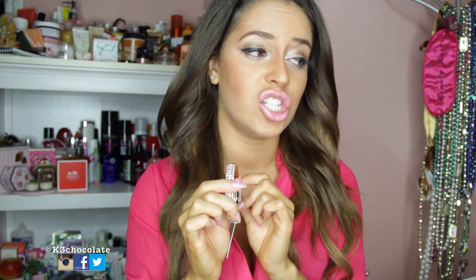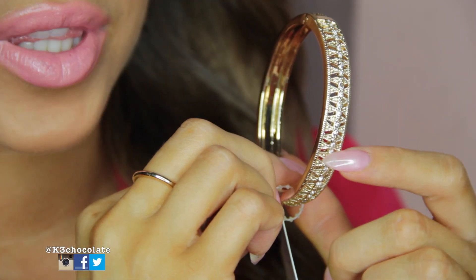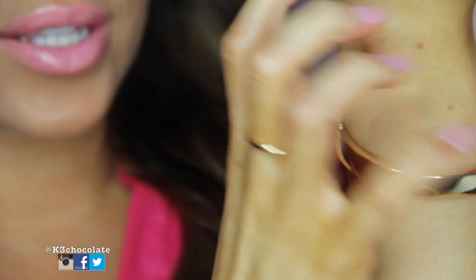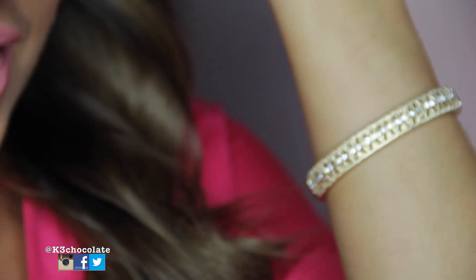Next, I have another bracelet. And if you can't tell already, I love gold. So this is the X-Pave Hinge Bracelet, and it retails for $20. It's got this awesome detailing with the rhinestones on one side and gold on the back. And it's a snap-on bracelet, so it looks like this.